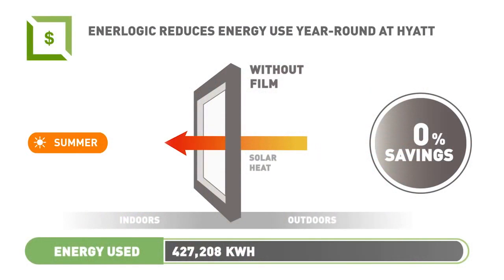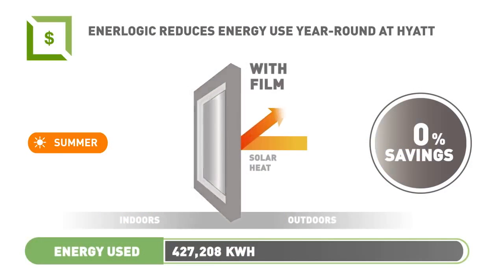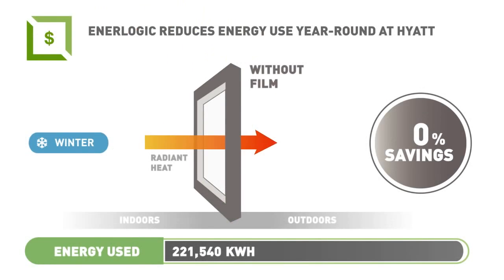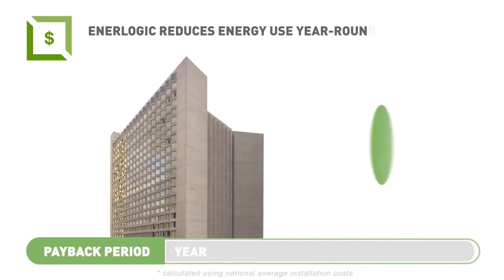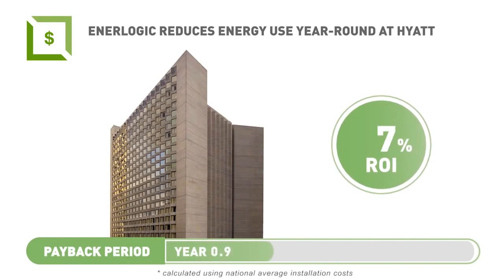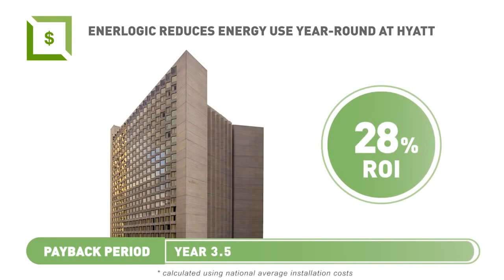The results show that in-room heating and cooling units for rooms with Interlogic film used 23 percent less energy for cooling and 25 percent less energy for heating than the rooms without the film. These energy savings provided a payback on the hotel's investment in three and a half years, or a return on their investment of nearly 28 percent.